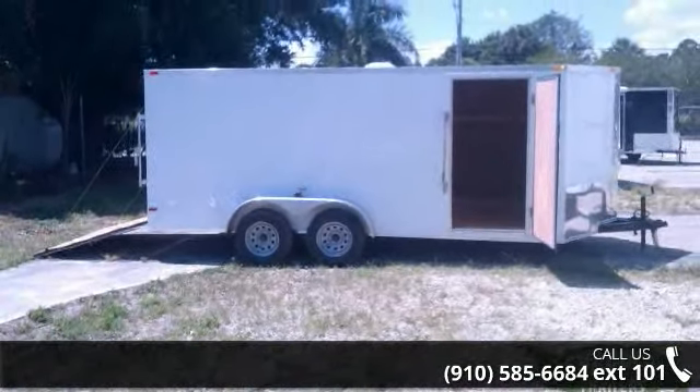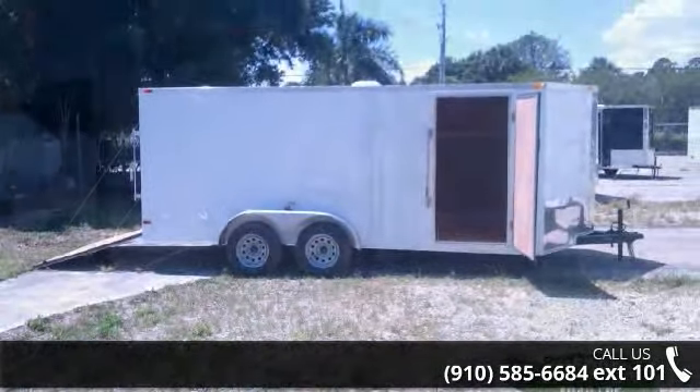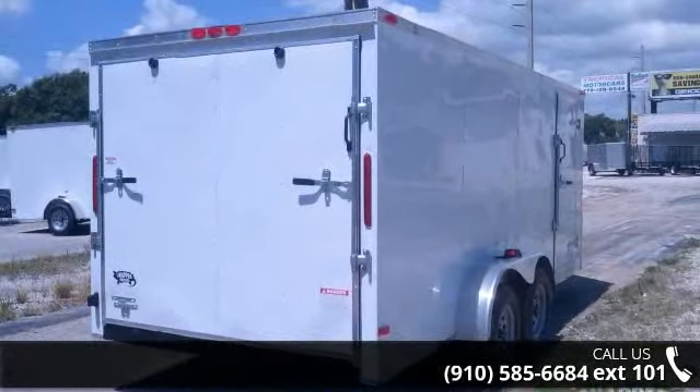Call now to ask the dealer about this unit. We are sure to have a quality trailer that fits your needs.